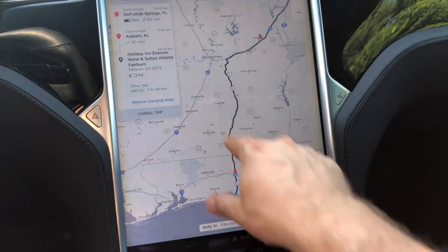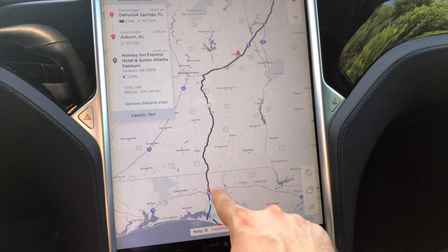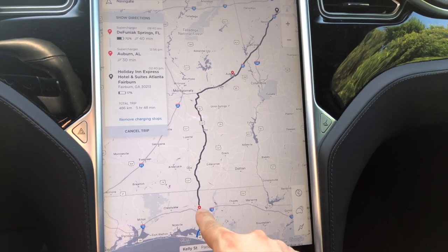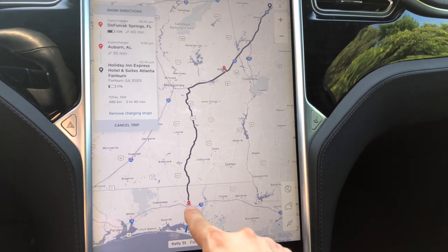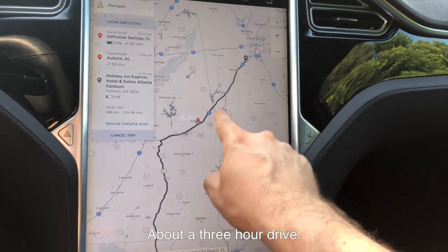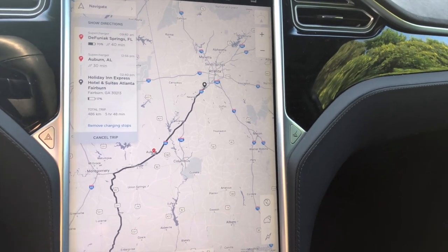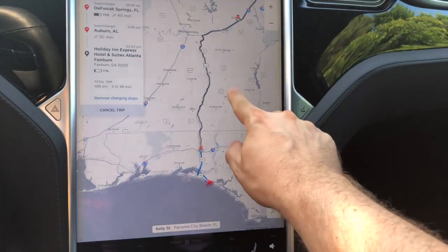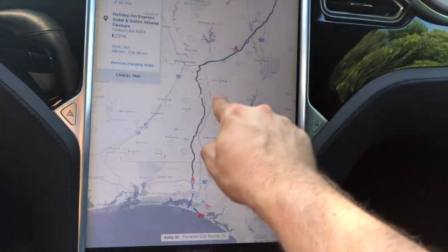There are a bunch of superchargers here, but the fastest path goes through the Defuniak supercharger, which is just over half an hour away. The problem is we're going to arrive there with 70% charge — the car's at about 95% now, nearly full — but we still have to charge for 40 minutes. Then we do this long drive to Auburn and stop at a Holiday Inn Express in Fairburn, Georgia. If I had less power, the navigation would have routed me further out around, which is the map I had planned yesterday before I said we need a bigger charge.